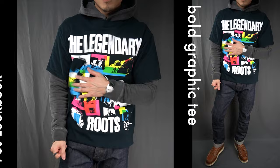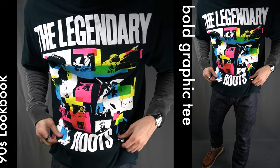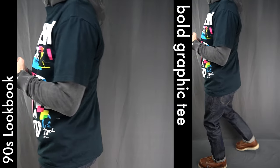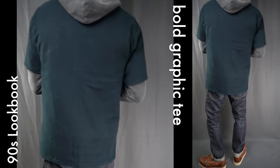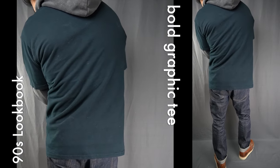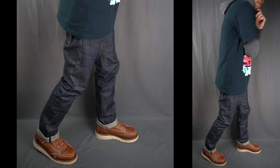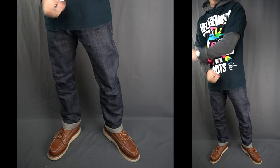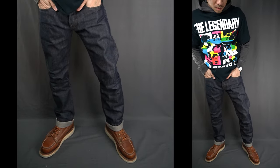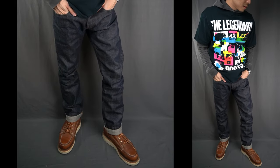Bold graphic tees: the bold graphic tee is a mainstream style staple of the 90s. Switching things up a bit, I kept the selvage jeans and boots from the previous look for look five. It's highlighted by a slightly obnoxious graphic tee of the legendary Roots crew — I got the oversized shirt from my first Roots concert when they were visiting my alma mater in Philly for homecoming. I'm also wearing an oversized washed hoodie underneath to finish off this 90s-inspired outfit.